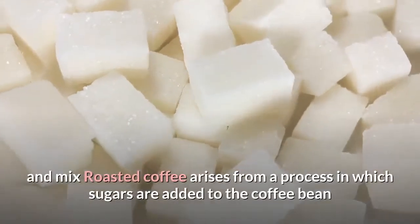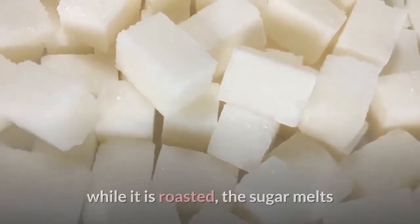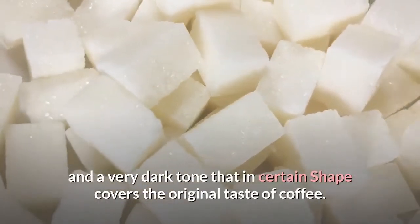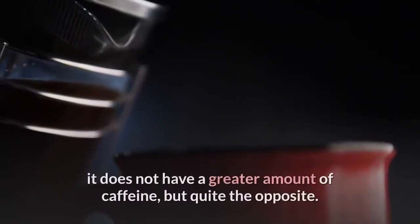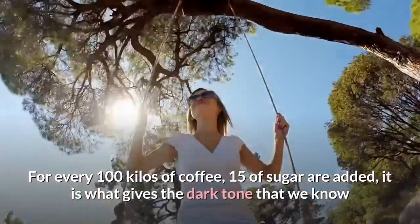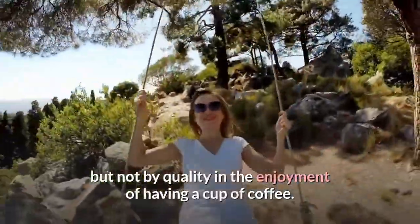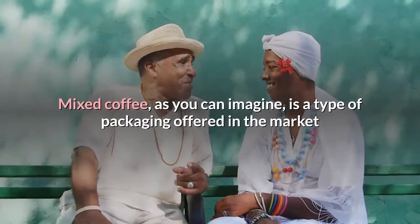Roasted coffee arises from a process in which sugars are added to the coffee bean while it is roasted. The sugar melts until it is burned and wraps around the grain, which generates a strong flavor with greater bitterness and a very dark tone that covers the original taste of coffee. Contrary to what is believed, it does not have a greater amount of caffeine — quite the opposite. For every 100 kilos of coffee, 15 kilos of sugar are added, giving the dark tone we know. It is consumed mostly by habit, not by quality.